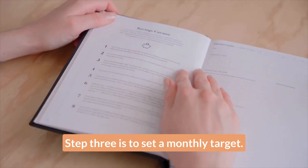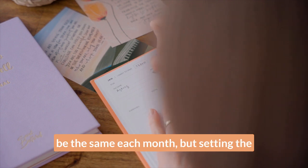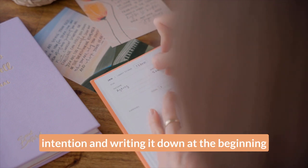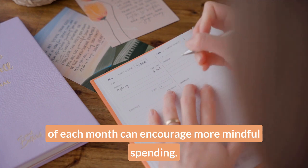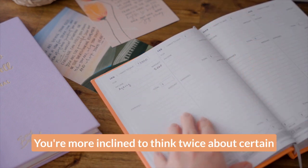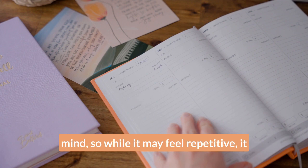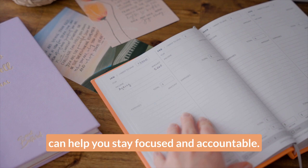Step three is to set a monthly target. Your target and your reasons for saving may be the same each month, but setting the intention and writing it down at the beginning of each month can encourage more mindful spending. You're more inclined to think twice about certain expenses if your savings goal is top of mind, so while it may feel repetitive, it can help you stay focused and accountable.